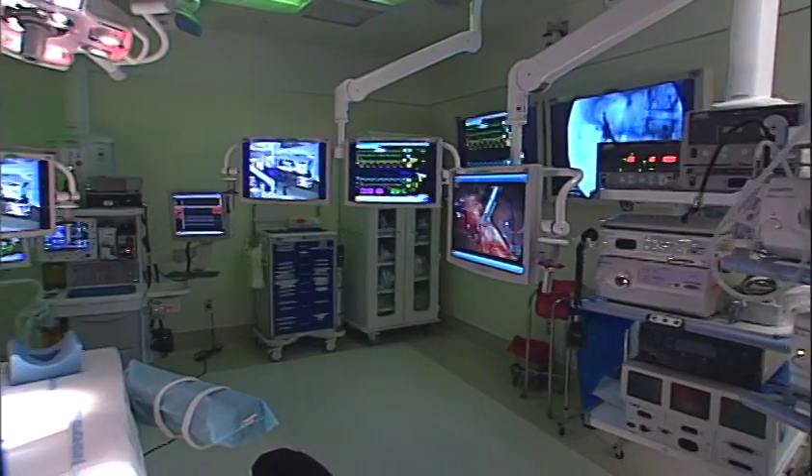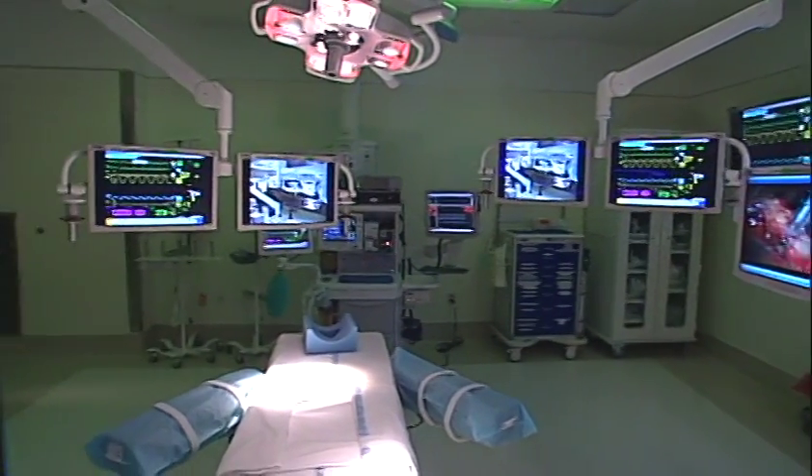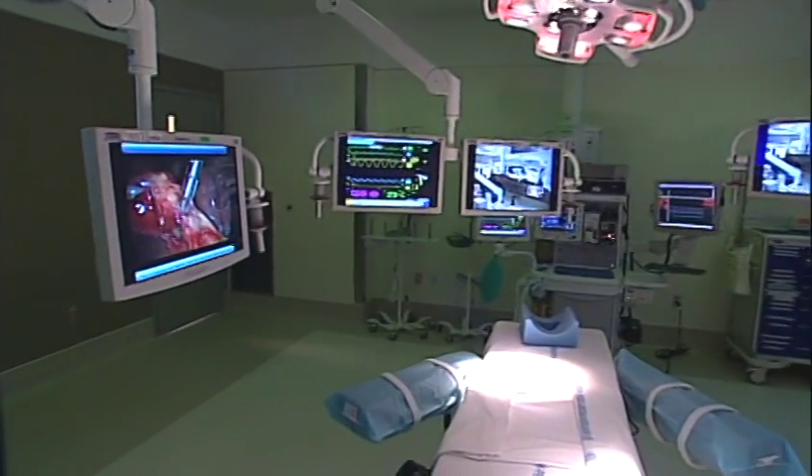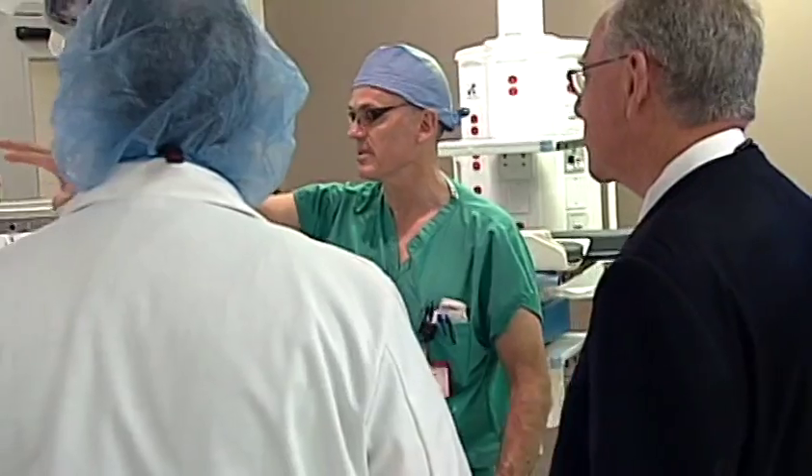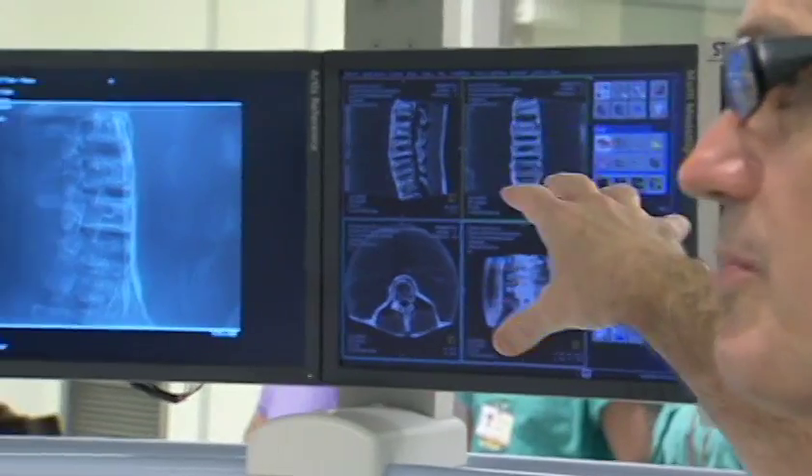This revolution is really the merging of intervention with imaging — imaging equipment that allows us to be better surgeons and allows us to be minimally invasive surgeons. In this room, there are at least 12 different image devices so that you can have multiple inputs.